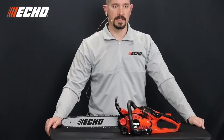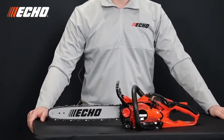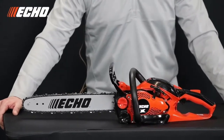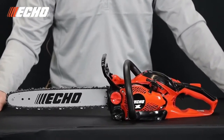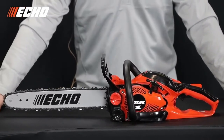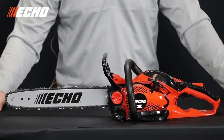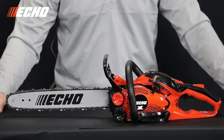The CS2511P combines the same 25cc professional-grade two-stroke engine from the CS2511T with the same class-leading 1.4-horsepower output, but in a rear-handle configuration. This saw will be a great choice for a number of different users, including arborists looking for a lightweight rear-handle saw for either ground or in-tree use, or trimming from a bucket truck. Also farmers or hunters looking for a lightweight, compact saw to carry on foot or on an ATV or UTV, or homeowners looking for a compact saw for use around the cabin or home.